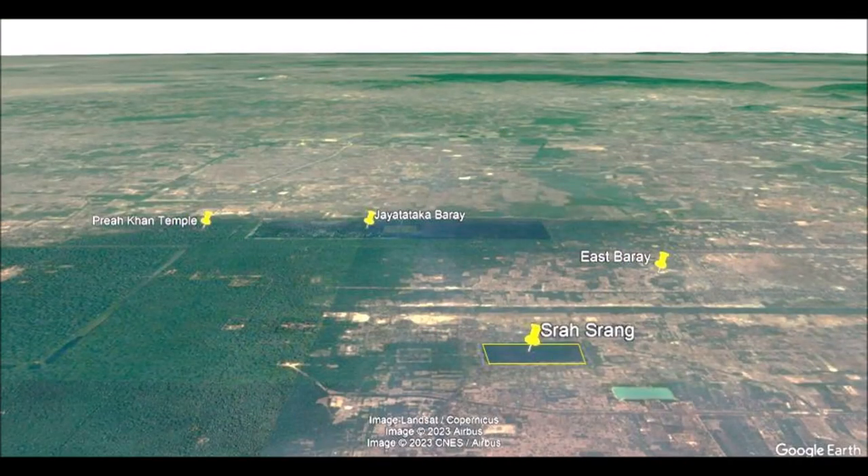Until today, Srasrang is a construction without a known purpose. It is too small to be called a reservoir. It is too big to be called a water tank. It is a baray too small to be compared to West Baray, East Baray, or Jaya Tataka Baray. It has steps on the sides to step into the water and therefore it feels like a swimming pool.